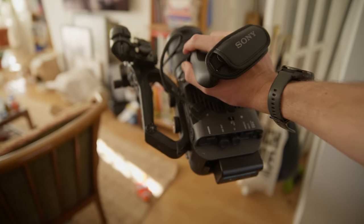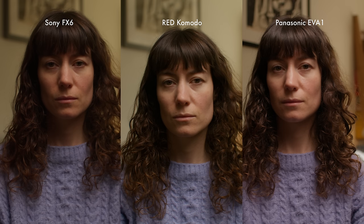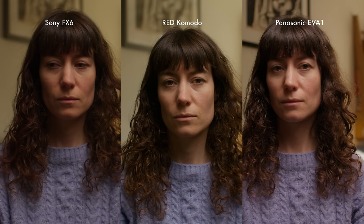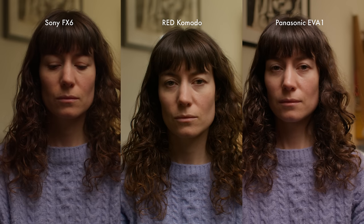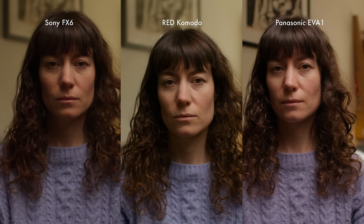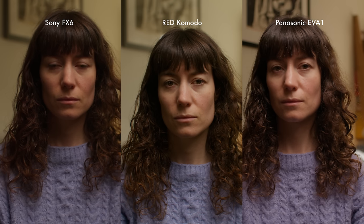I managed to cut an FX6 at home for a job for a few days, so I shot a comparison between the FX6, Panasonic EVA1, and the Red Komodo — all at ISO 800 using DZO Film Fastvids, adjusting focal length to compensate for sensor size. For me, the FX6 has a slightly video-y, low-contrast vibe; the EVA1 pushes a bit warmer but produces lovely punchy results. But the Komodo has the most pleasing, natural, organic skin tone — it maybe pushes slightly green, though that can be massaged in post.